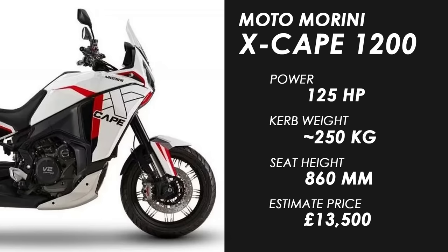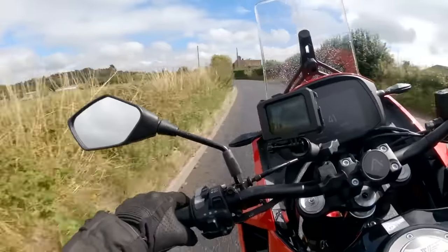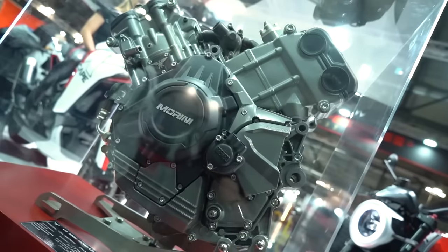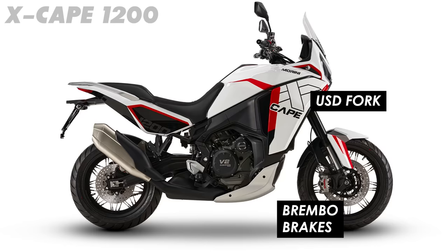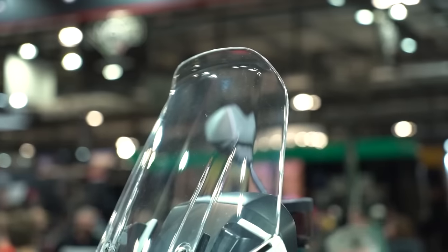A bit of a surprise at EICMA was the new X-Cape 1200 from Moto Morini. We rode the 650 version a year or so back and it's a decent budget-friendly middleweight option, but this one looks a lot more serious with a big 1200 V-twin that they claim makes somewhere around 125 horsepower, which sounds pretty healthy. Componentry looks premium with an upside-down fork, Brembo-style Nissin brakes, and a big 7-inch TFT display, and while it doesn't look like it'll be a particularly aggressive off-roader, this could be a really nice option for adventure touring.